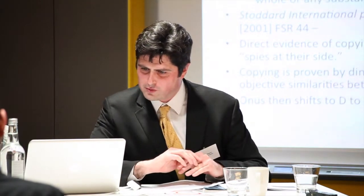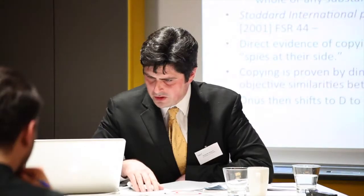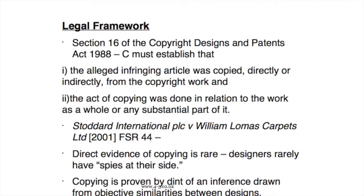So the question is: what's the law on this? In summary, the law is contained — or at least the crux of it — in Section 16 of the Copyright Designs and Patents Act. The claimant has to establish that the alleged infringing article was copied directly or indirectly from the copyright work, and that the act of copying was done in relation to the work as a whole or any substantial part of it. This was previously considered in a case called Stoddart International and Low Mass Carpets Limited, which established that copying is usually proven by way of inference.